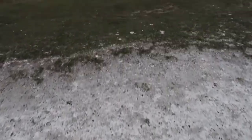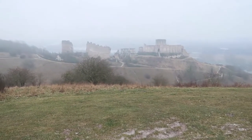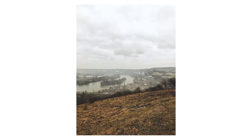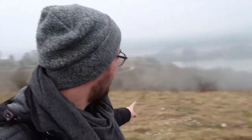Donc du coup on y va ? Ouais, c'est parti. Et on aperçoit au loin le château Gaillard, qui est un château construit au XIIe siècle. Donc le but du vlog aujourd'hui c'était de partir explorer ce méandre de la Seine — on est toujours sur les coteaux de la Seine — et de faire des photos à l'argentique.